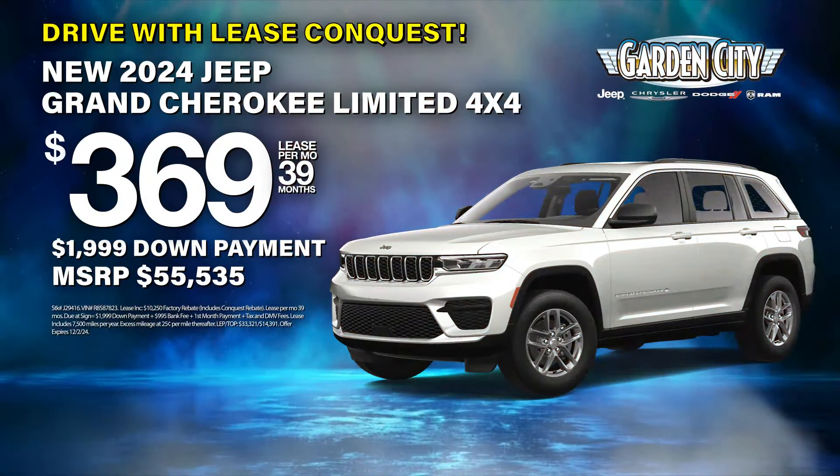Oh man, I absolutely love this interior. This color is the most beautiful interior color I've ever seen in a vehicle. And I love the gray accents and the silver. It really is absolutely stunning — beautiful interior.